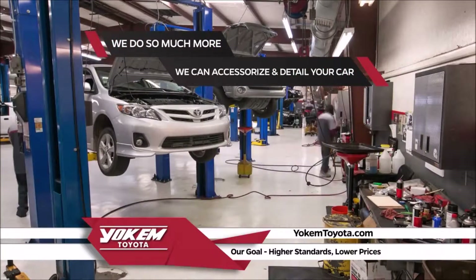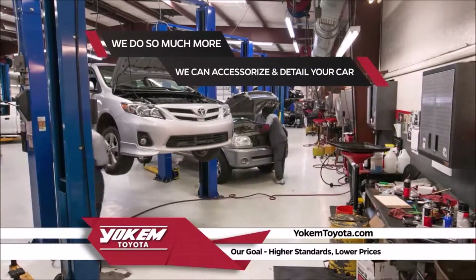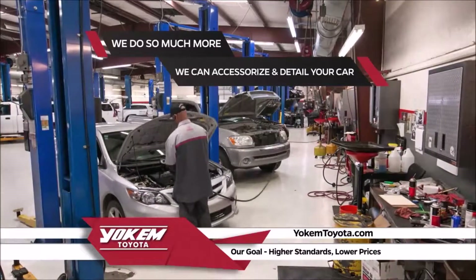We also do more than just oil changes here at Yoakam Toyota. We can accessorize your new vehicle and keep it detailed like new.